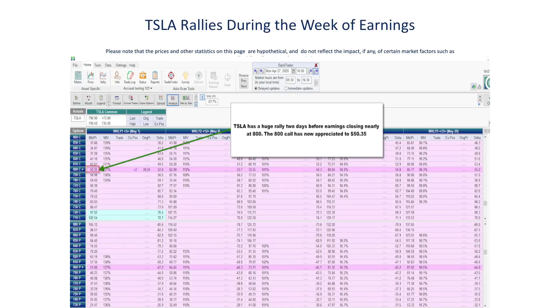Now let's move forward to April 27th, two days before expiration. Tesla has indeed experienced a huge rally, and as a result the 800 call has now pushed up in value to $50.35 from the original $39.24 we paid for it. Let's analyze where we are from a profit and cash flow perspective if we chose to close the trade at this point, which we most likely would have.